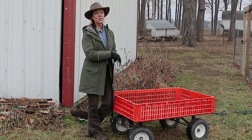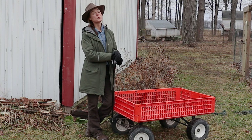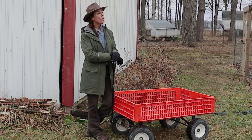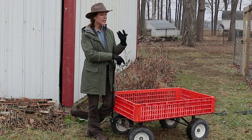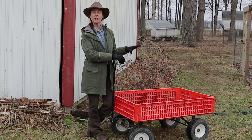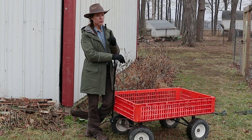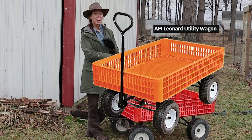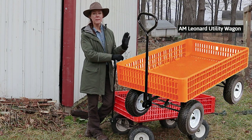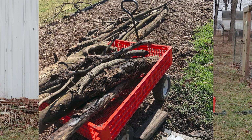My third most loved garden tool is this orange behemoth. When my husband first brought it home I said we do not need this — we have wheelbarrows, we have wagons, we have trailers, we just don't need another thing, and it was relatively spendy. I was wrong. Don't tell him that. But I use this wagon more than any of those other things combined. It is so durable and can hold such heavy loads, and it's just useful for everything.